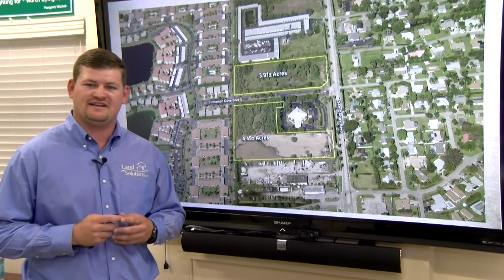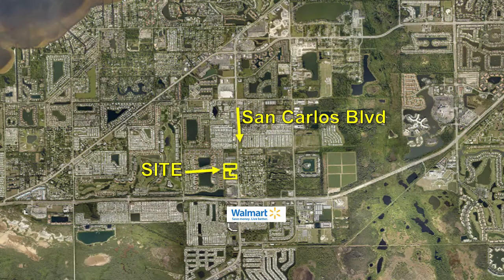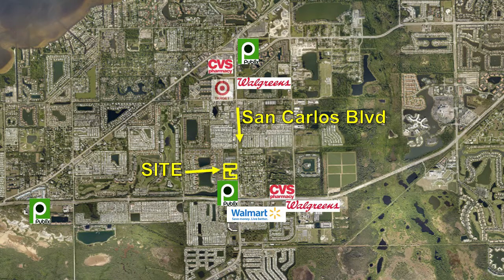South Fort Myers has recently experienced commercial growth in this area, with a new Walmart constructed six months ago located right down the road from the property. Other notable retailers in the proximity include a Publix, a Walgreens, a CVS, and a Target.